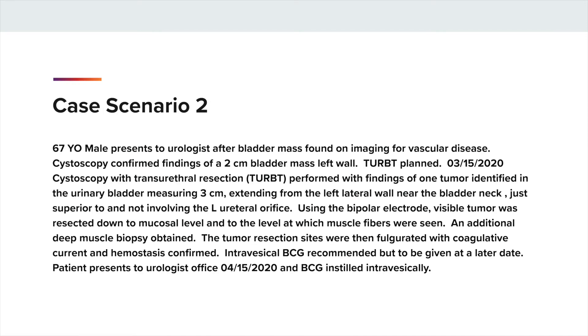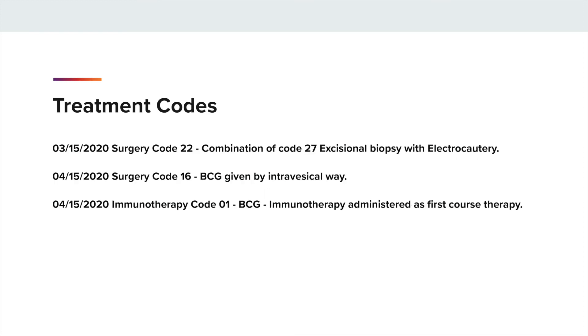Case scenario 2. Same patient underwent a TURBT. The physician decided that BCG intravesical therapy would benefit the patient, but he wanted to give this at a later date. So the patient presented to the urologist's office on 4-15-2020 and BCG was instilled intravesically. So in the surgery section, you will code 3-15-2020, surgery code 22, which was a combination of the TURBT and electrocautery. And then in the surgery code, you will code 4-15-2020, surgery code 16 for the BCG that was given intravesically. You will also code in the immunotherapy treatment section, 4-15-2020, code O1 for the BCG that was administered.